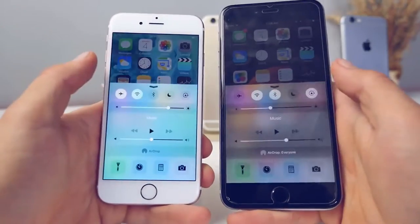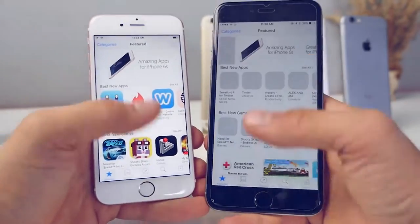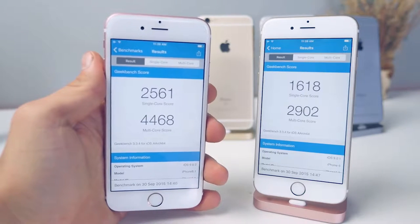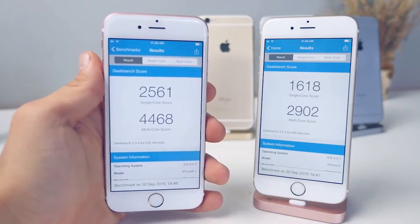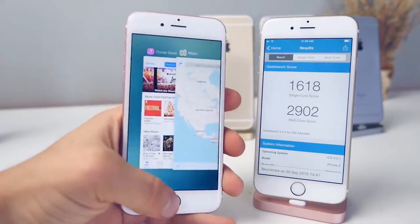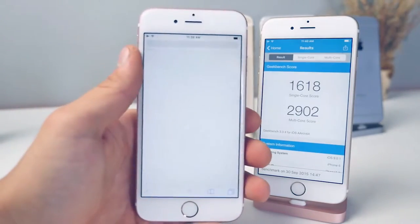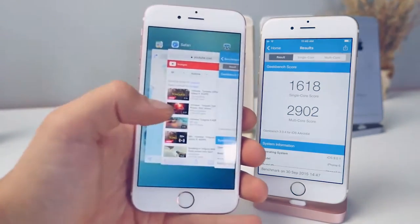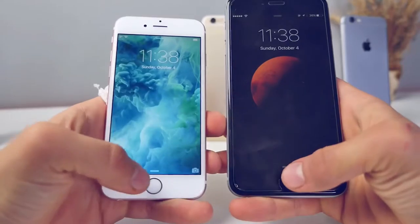When you start using it, the first thing you notice is how wicked fast this is. It made me realize my iPhone 6 Plus was slow — and it was the fastest thing when it came out. The Geekbench scores are off the charts for a dual-core processor. The two gigabytes of RAM is icing on the cake — it helps with reloading pages. Going back and forth between apps you'll notice far fewer refreshes, especially in Safari, where pages are already cached and ready to go.